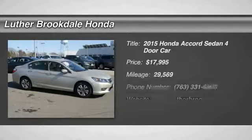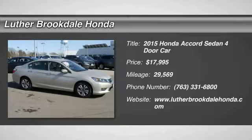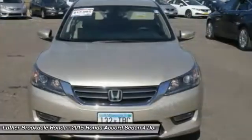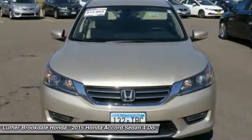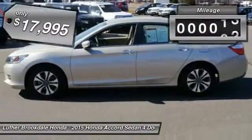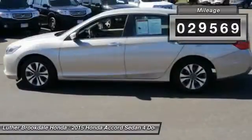Looking for the right vehicle? Check out the 2015 Accord — ingeniously simple yet overflowing with luxury and technological creativity. All that and more in the Accord, and it is priced below $20,000. This vehicle has less than 30,000 miles.